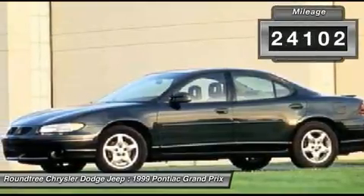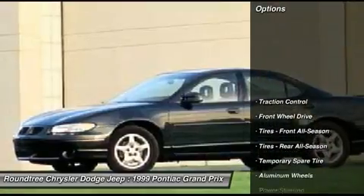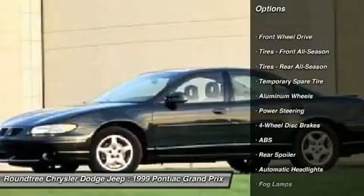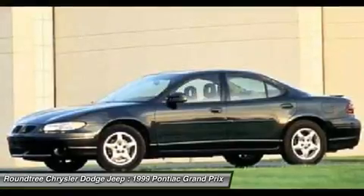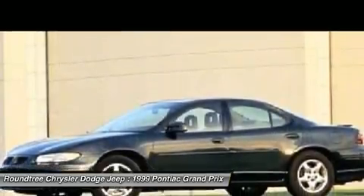This vehicle has less than 125,000 miles. Here are some of this vehicle's great options: traction control, anti-lock braking system, air conditioning, power steering, adjustable steering wheel, four-wheel disc brakes, floor mats, cruise control, aluminum wheels, rear defrost.